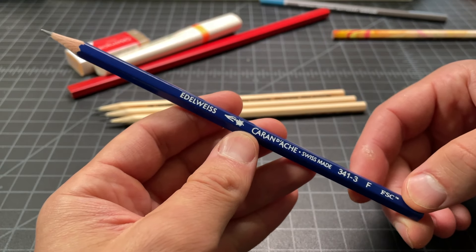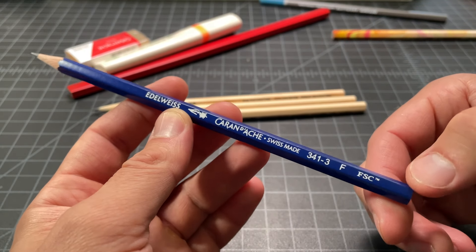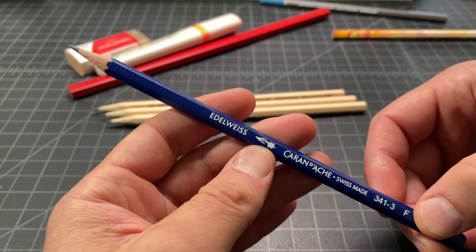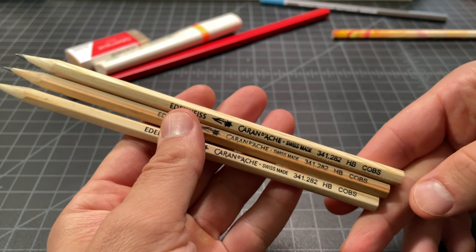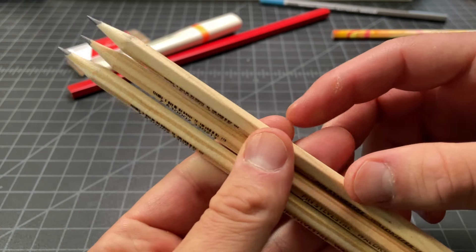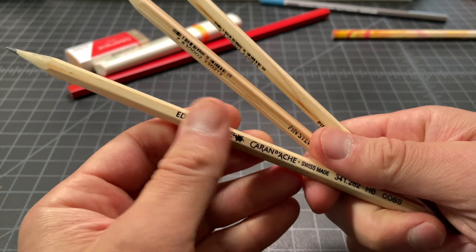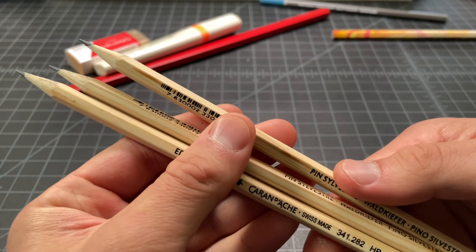Then the Edelweiss — it clearly has the picture of the Edelweiss, which is like the mountaintop flower. Just a cool pencil; I like the blue. This one was available in a few different colors and this blue seemed really classy, so I picked it up. Also the Edelweiss but uncoated — these seemed really affordable, I think they were a dollar each, so I picked up three. They just seemed like a really nice natural-looking pencil. I like how they feel — they have more grip, they're uncoated, unvarnished, and feel as close to being like an untreated piece of wood as I've ever felt in a pencil.